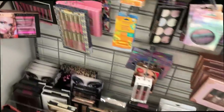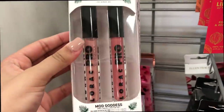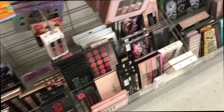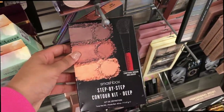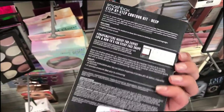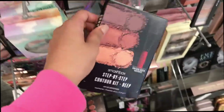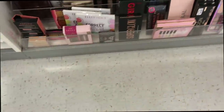I had to do a voiceover because there was music and I'm not trying to get copyrighted. At this TJ Maxx I saw they had a lot of Lorac makeup — I think this was a liquid lipstick and it was only $5.99. I also saw this Smashbox contour kit which I've never tried, but it was only $14.99. Smashbox is actually a good brand and you get a brush included.